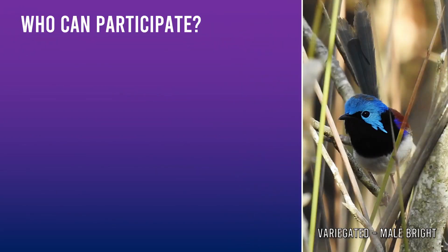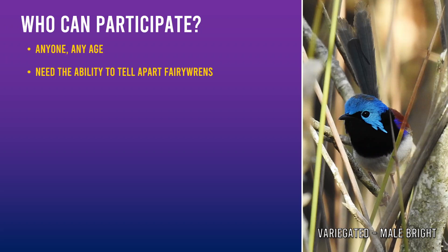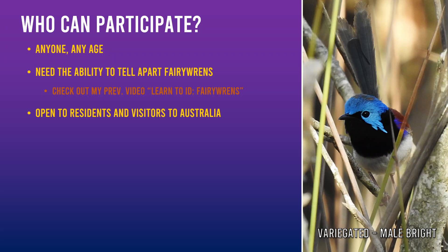So who can participate in this project? Anyone and any age, providing they can tell apart different species of Fairy Wren. For those wanting to brush up on their Fairy Wren identification skills, I've included a link to my previous video, 'Learn to ID Fairy Wrens of Australia.' Another requirement is that this project focuses on Fairy Wrens in Australia. We have 10 species of Fairy Wren across the country, so you're likely to be able to find some close to home. You can participate whether you're a resident or visiting Australia.